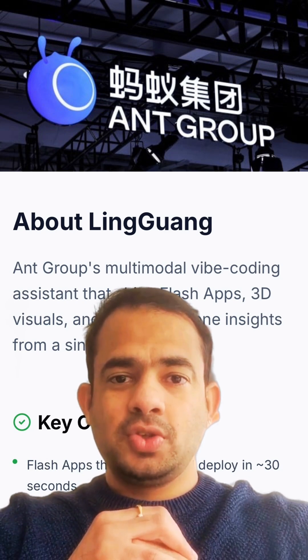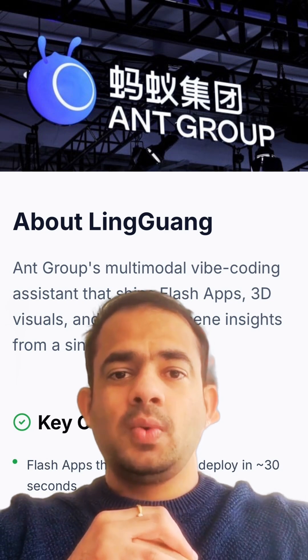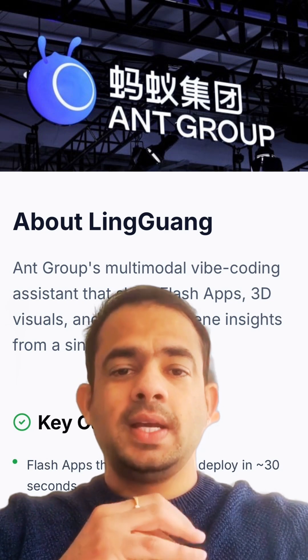If you're excited about the potential of tools like Lingguang, comment 'Lingguang' and subscribe for daily 60-second AI breakdowns.